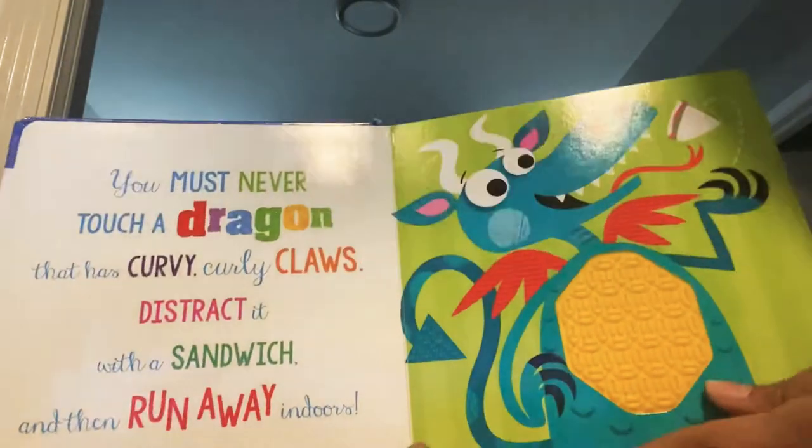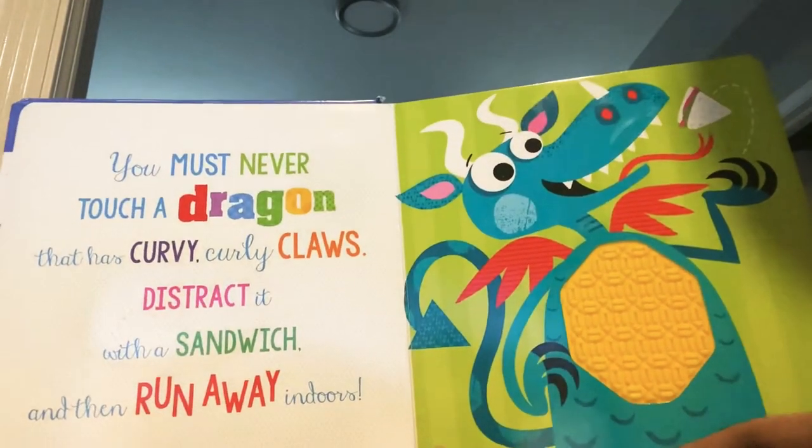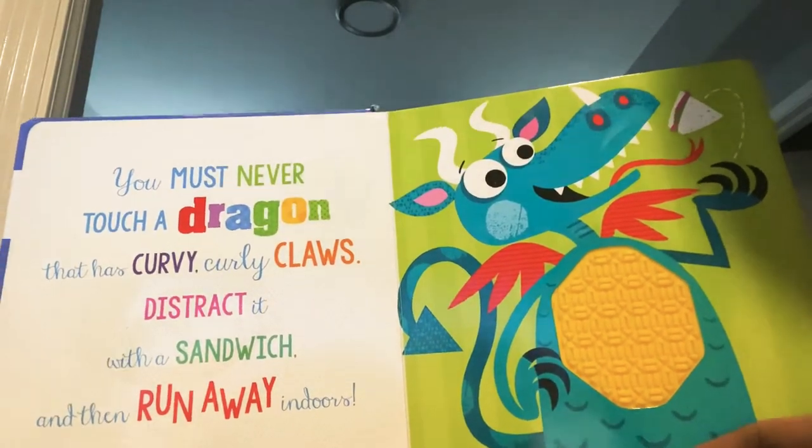You must never touch a dragon that has curvy, curly claws. Distract it with a sandwich and then run away indoors.